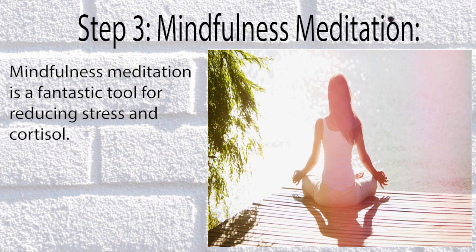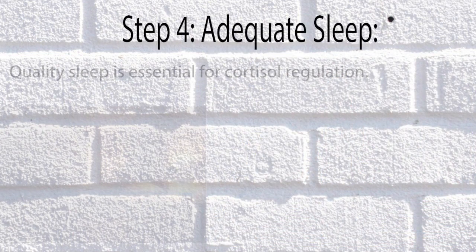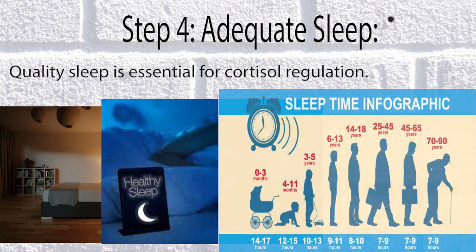Step 3: Mindfulness Meditation. Mindfulness meditation is a fantastic tool for reducing stress and cortisol. Step 4: Adequate Sleep. Quality sleep is essential for cortisol regulation.